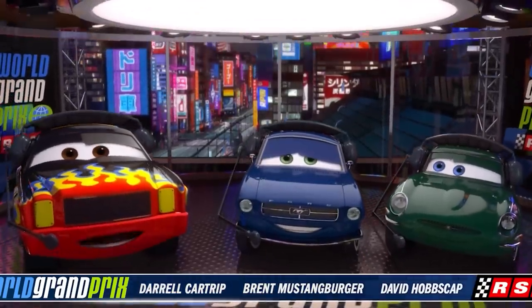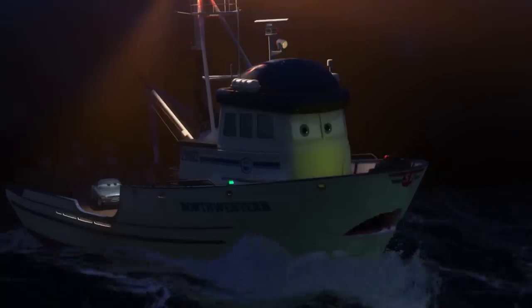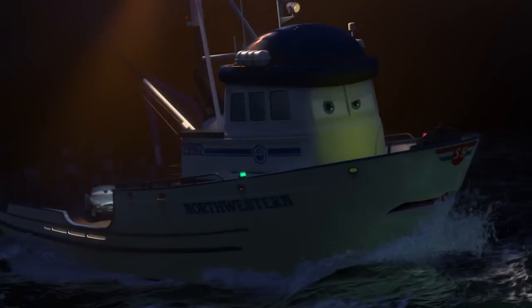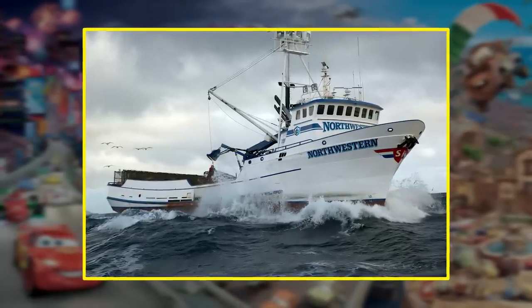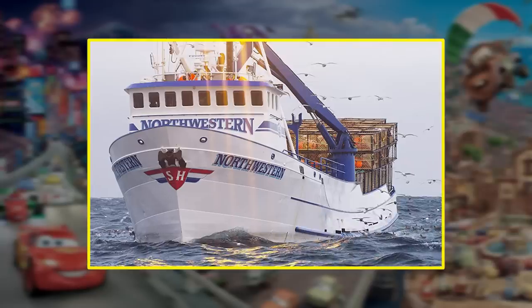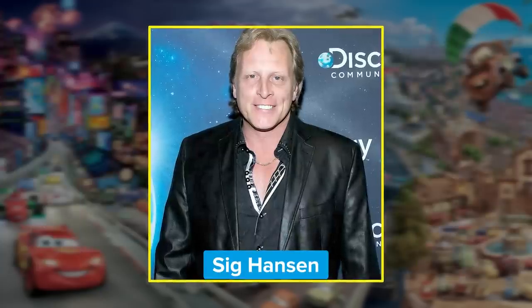Cameos in Cars 2 don't just come from the racing world. Pay close attention to the boat Finn McMissile hitches a ride on at the beginning of the movie. This is no ordinary boat, but Pixar's replica of the Northwestern, a name that should be on the radar of reality TV fans. The Discovery Channel follows the dangerous voyages of the Northwestern and its crab fisherman crew on the hit show The Deadliest Catch. The letters S-H on the boat's nose are the initials for Sig Hansen, Northwestern's captain on the series — and it's his voice you're hearing as the Northwestern as well. His character's name? Krabby.